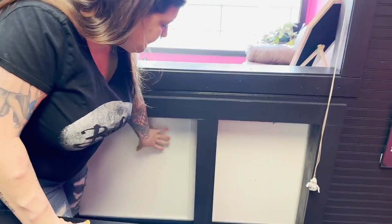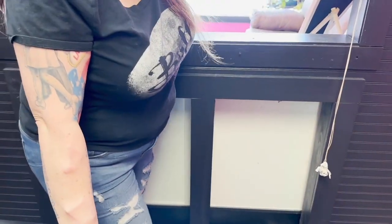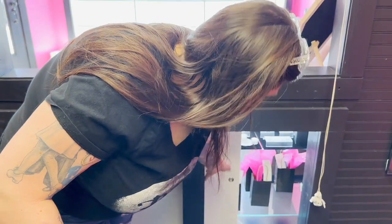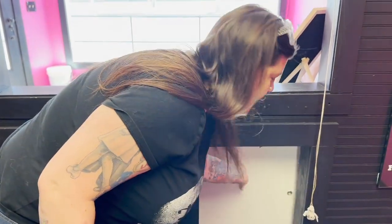My jewelry counter is locked from behind, so when I'm helping customers I just kind of slide here. I don't have to be out there — seeing as I'm the only one here, I don't really have a counter space.